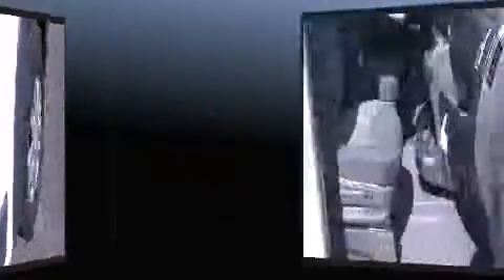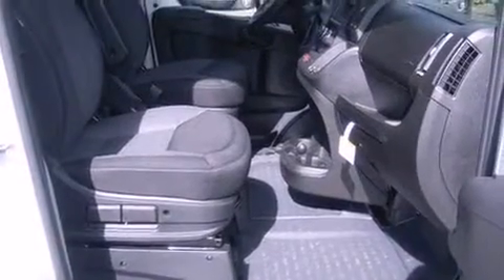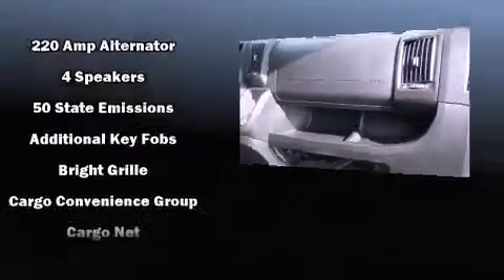Storage solutions are integrated throughout the interior, demonstrating thoughtful attention to detail. Audio features include an AM-FM radio and four well-positioned speakers.